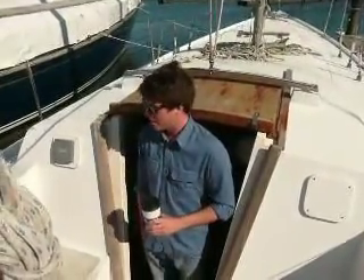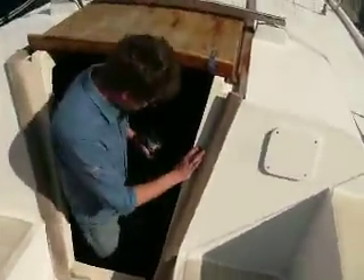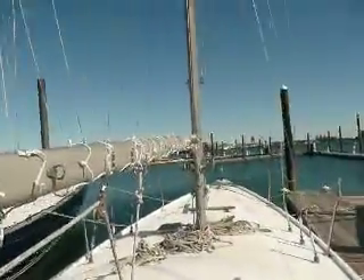Hi everybody! Welcome aboard the Windchelsea — this is your guided video tour starring me. You're in the cockpit right now. Why don't you come down below? Notice the view though first — very nice day.